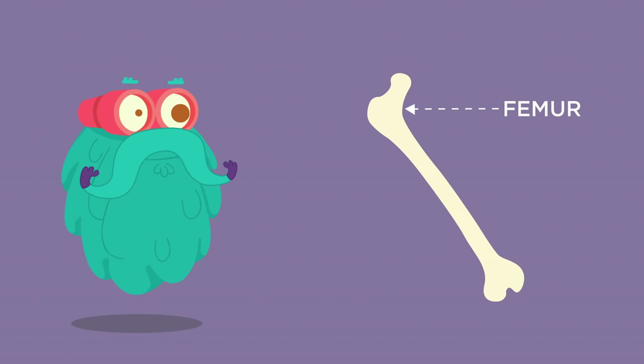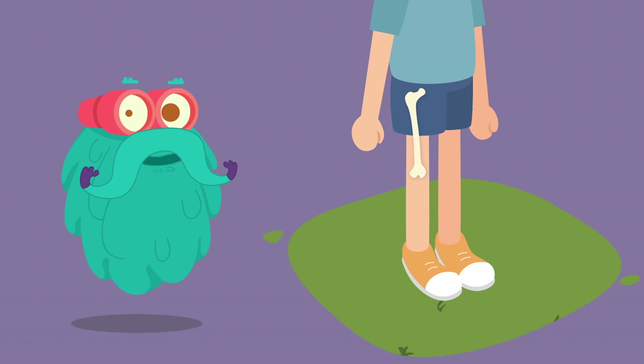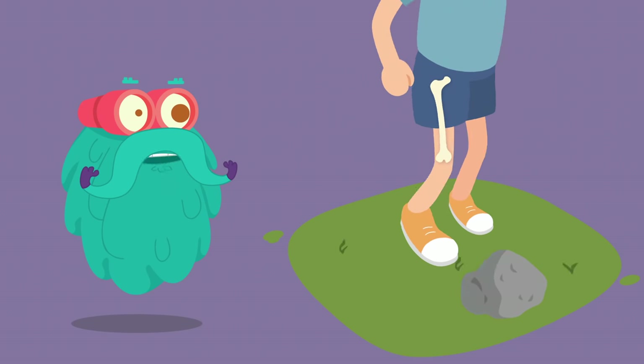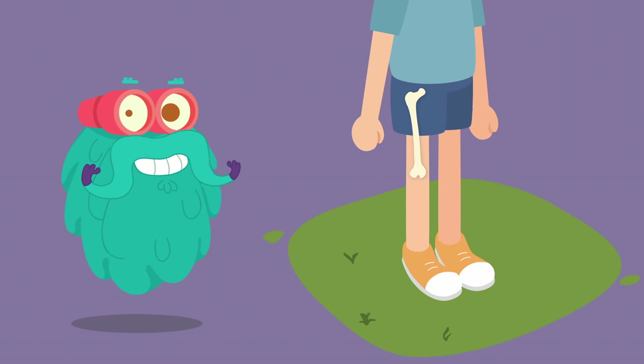Femur! The femur or thigh bone is the longest, heaviest and strongest bone in the entire human body. All of the body's weight is supported by the femurs during many activities, such as running, jumping, walking and standing.